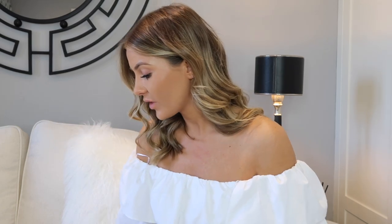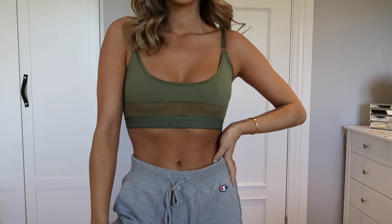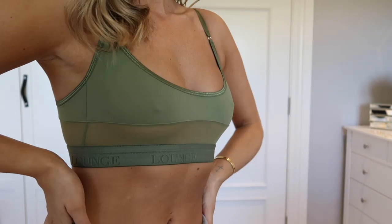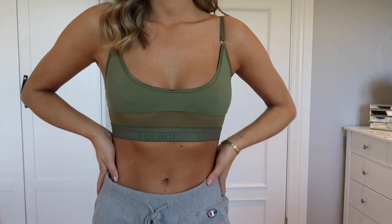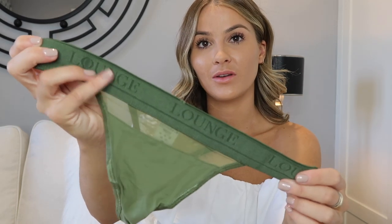The khaki Mesh set has the same top shape — mesh panel, adjustable straps, a hint of under-boob — and the matching high-waisted thong with the embossed elastic waistband, which you can see really clearly on the khaki color. These are probably my most favorite thing Lounge has ever done. I just love them so much.